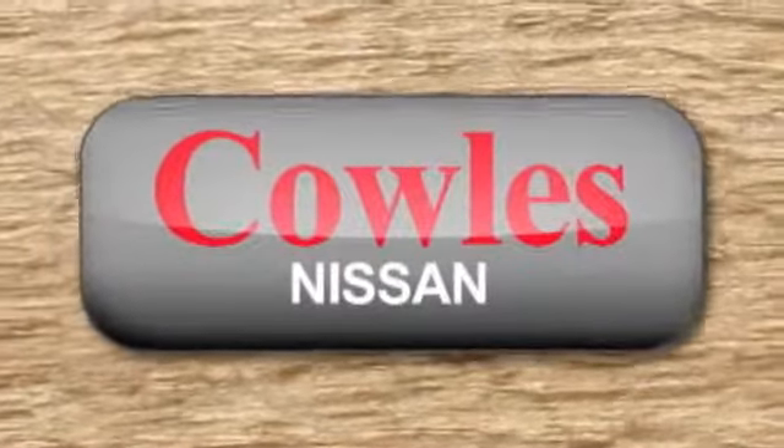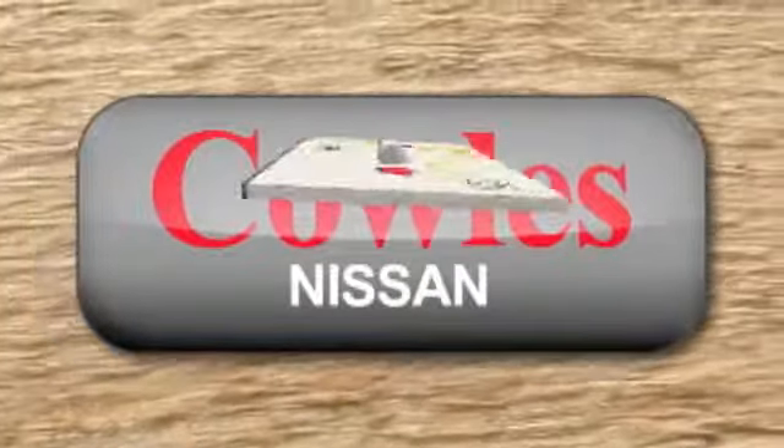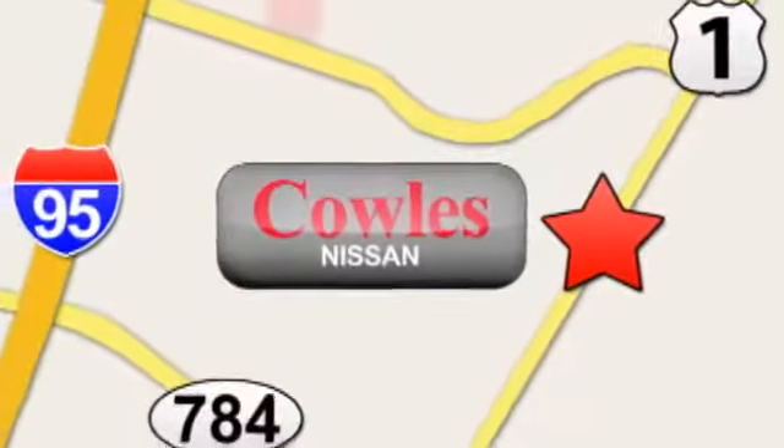You're not just a number at Cowles Nissan — you're a family member. We're conveniently located at 14777 Jefferson Davis Highway in Woodbridge.